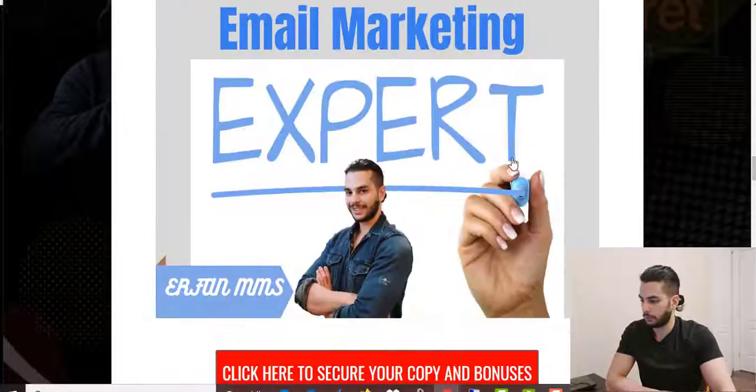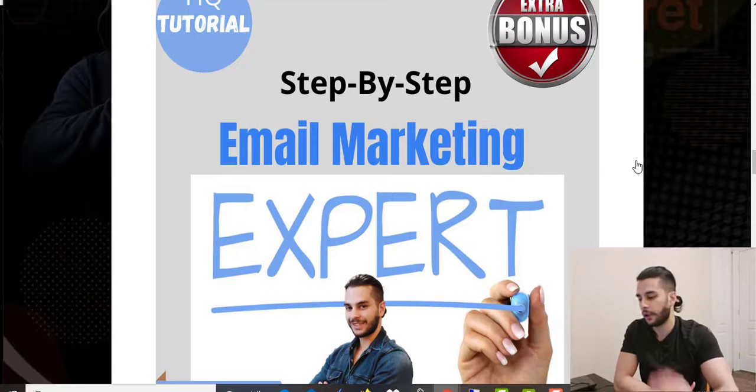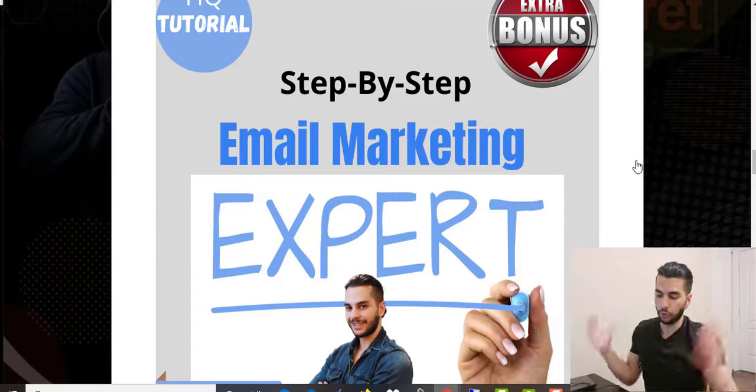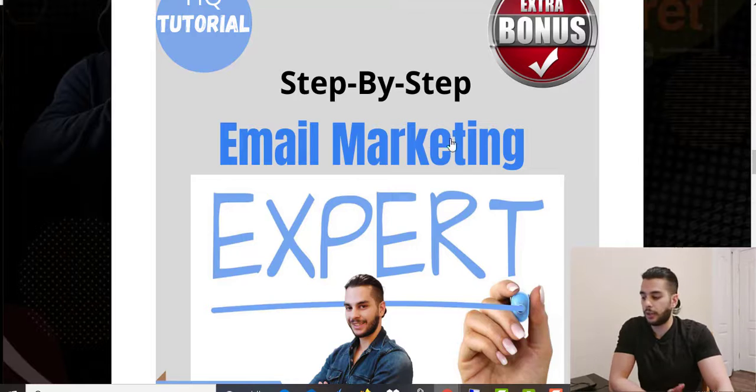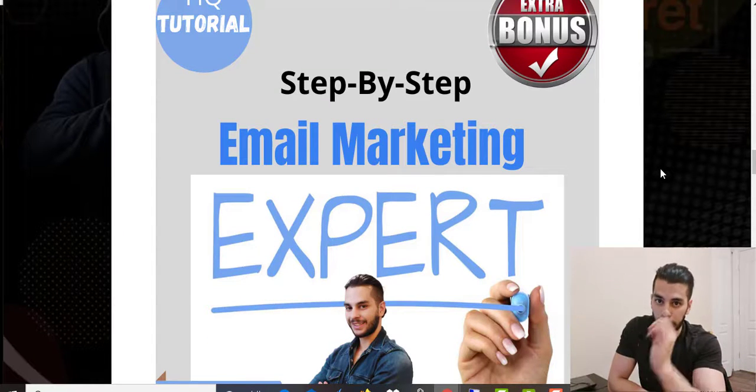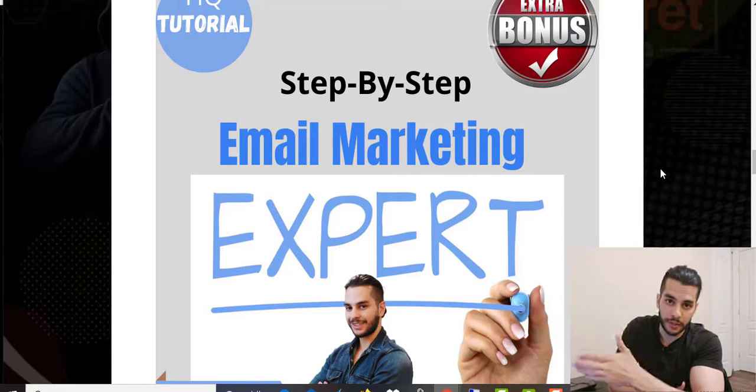The first bonus is called Step-by-Step Email Marketing Expert. Email marketing is very essential if you want to be successful in affiliate marketing — you always have your subscribers in one place, you can send promotional emails, you can send valuable information, and then start promoting your products. This bonus shows you everything you need to get started with email marketing alongside your affiliate marketing business.